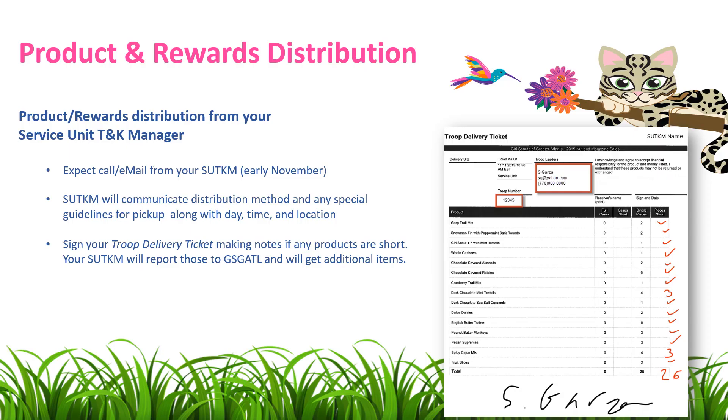Once you as a Troop Treats and Keeps Manager submit your Troop Order, you can begin to prepare for product and rewards distribution from your Service Unit Treats and Keeps Manager. Expect to receive a call and/or email from your Service Unit Treats and Keeps Manager in early November, which is when product and rewards begin shipping to them.